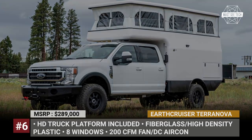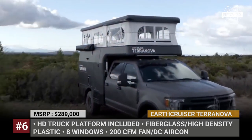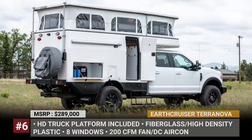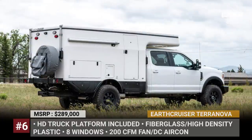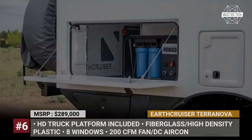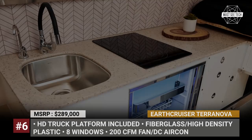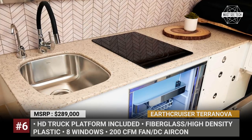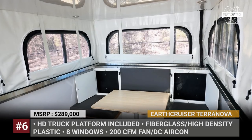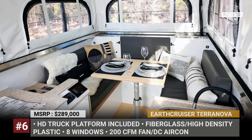It is mounted onto the truck chassis with Earth Cruiser's proprietary kinetic mount system and has a foam-insulated raising roof with 8 windows for a true 360-degree panoramic experience. This setup comfortably transports 4 people, is equipped with a premium one-piece countertop with stainless steel sink, induction cooktop and Isotherm fridge-freezer. Further down the equipment list are a Thetford cassette toilet, SureFlow water pump, DC air conditioner and a 200 CFM fan.